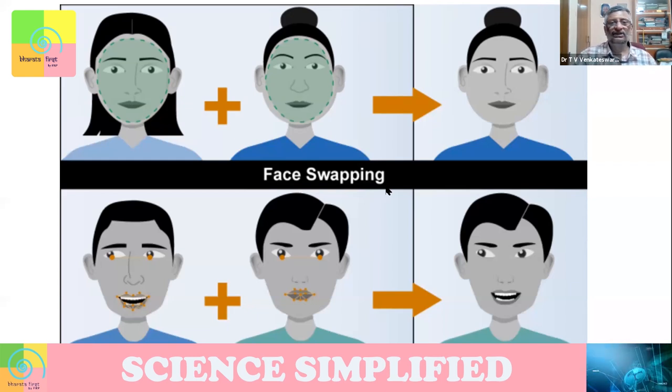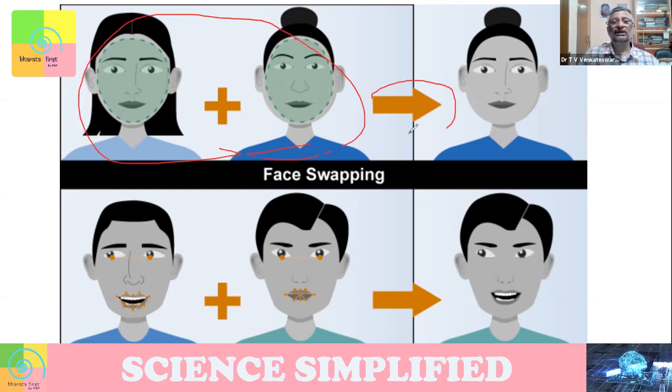Earlier we would have heard about photoshopping — you take a face, photoshop it, fix it in a different place. That's faking. Now deepfake uses artificial intelligence to understand how the face will fit. So now I'm not just cutting and pasting — I'm cutting and using artificial intelligence to paste and create a composite which is fake.